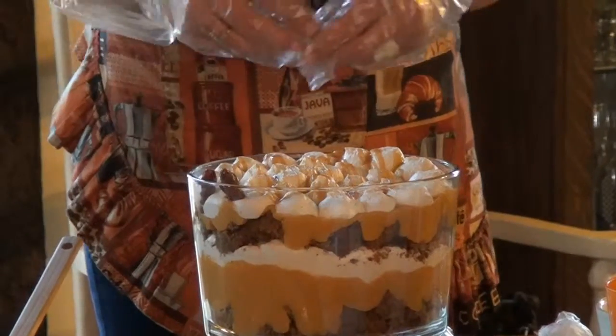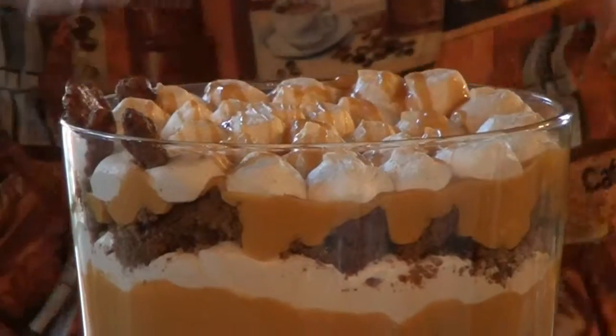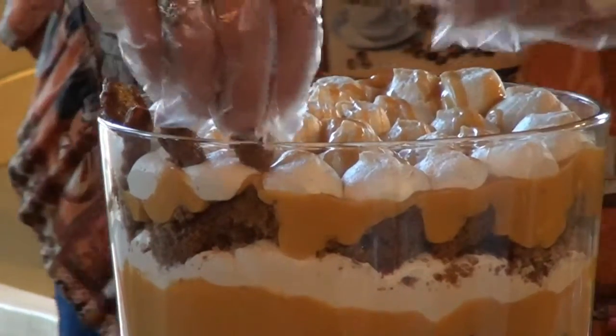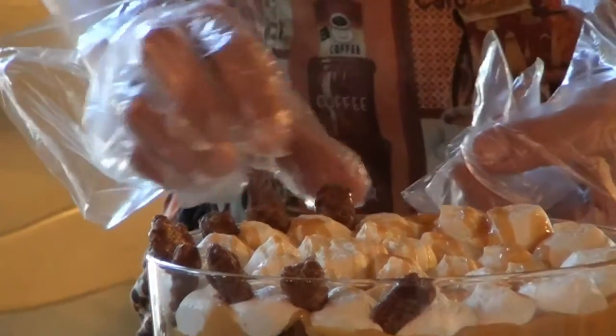It's really good made the night before so that the flavors have a chance to meld. You can let it sit for a while before you serve it — just stick it in the fridge and then have it a little while later.